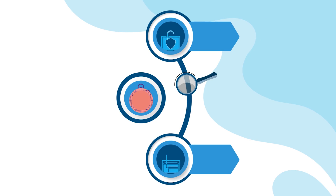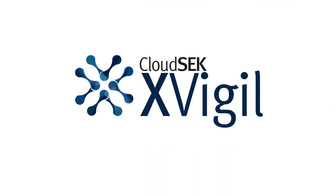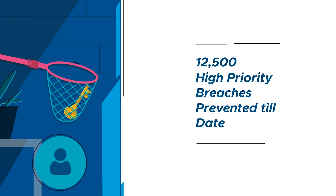The time gap between these two events can be hours or days, but it is usually months. And XVigil operates in that gap. It warns you within hours of your data leaking, allowing you to take remedial action — something it has done already 12,500 times for its customers in the last five years.